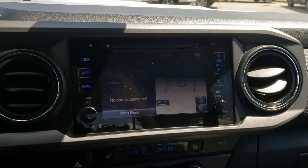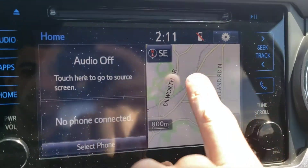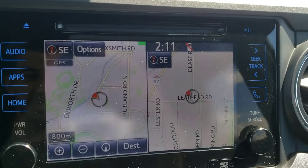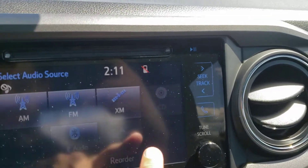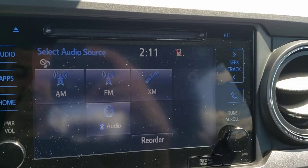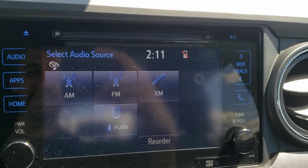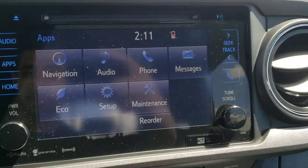Taking a look towards the center of the dash, you've got a couple of climate vents on either side and then your embedded touchscreen infotainment system that includes navigation, which is a very nice feature. In terms of your other apps, you've got your audio system which includes AM/FM radio as well as a CD player, USB and auxiliary inputs, XM radio, and Bluetooth audio — so you can listen to your own audio regardless of the type of device you have.